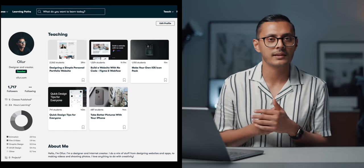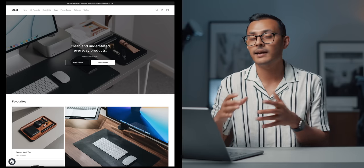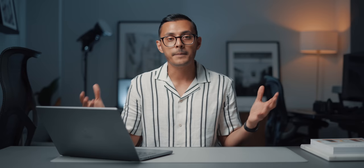I also share Skillshare classes — I teach on Skillshare and have a few classes on there that make me a few thousand dollars a year, which is pretty good. Then I have the big one, ULX, where I share products I've actually designed. I get them made in China, bring them over here in bulk, and sell them online. And then I do client work, though it doesn't make up an absolute ton of my money, mainly because I'm very picky — I don't just accept anything and everything. Client work is mainly design, web development, web design, and some branding.